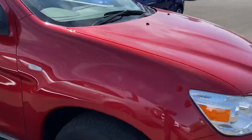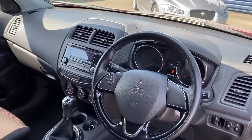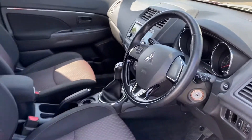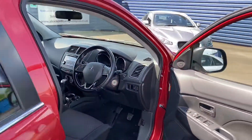I'll show you inside the vehicle now. It comes with Bluetooth as well, electric windows and mirrors, and folding electric mirrors as well.